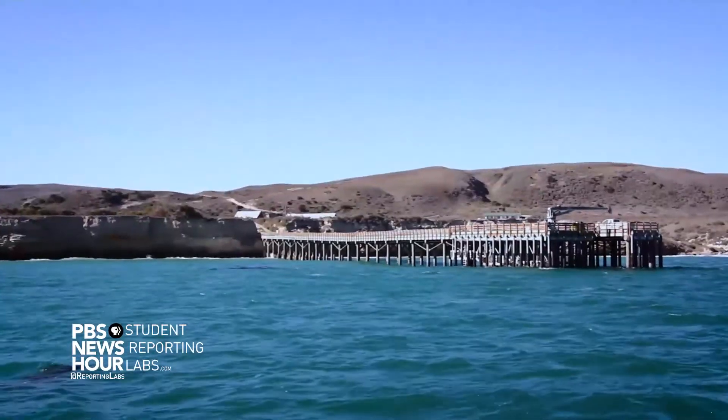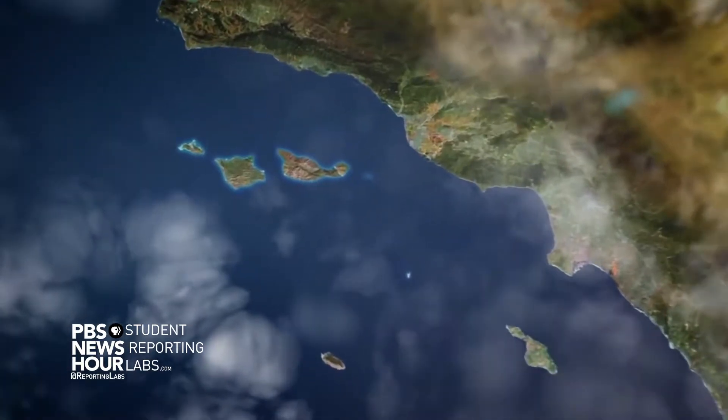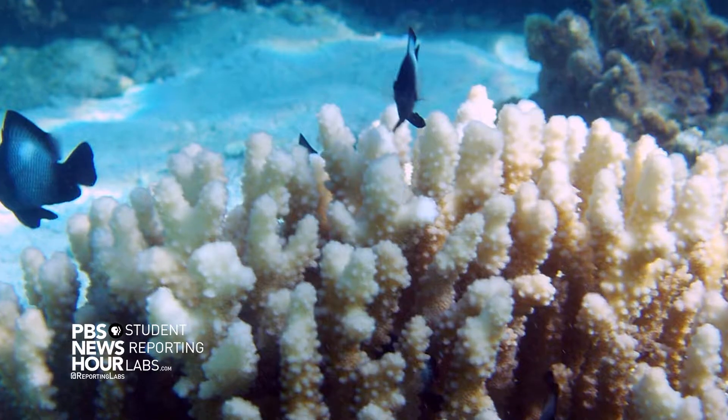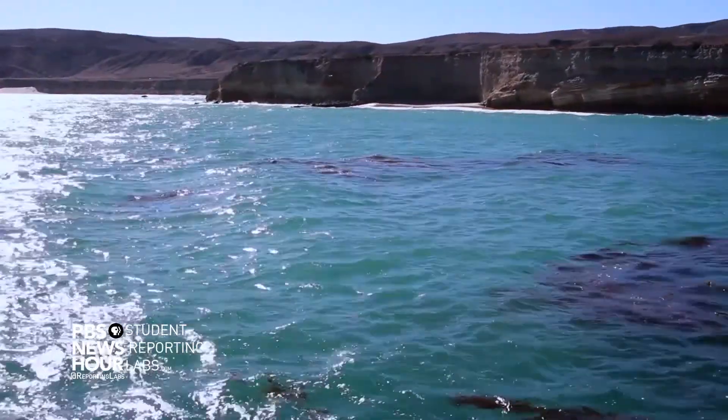The Channel Islands National Park lies off the coast of California. They make up a biome containing a diverse group of marine, plant, and animal life, many of which have yet to be discovered. What is also intriguing is what surrounds the islands — the Channel Islands National Marine Sanctuary — and with only 5% of the Earth's oceans mapped, there's still a lot left to be discovered.